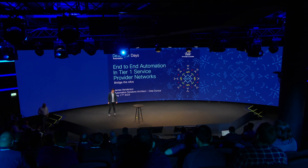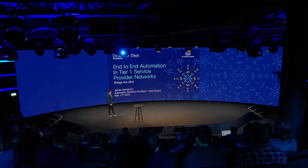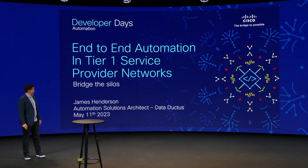My name is James Henderson. I am an automation solutions architect with DataDuctus, and we have some experience working in Tier 1 service providers. I basically want to share some of the stuff we've figured out in doing this, so let's get with it.